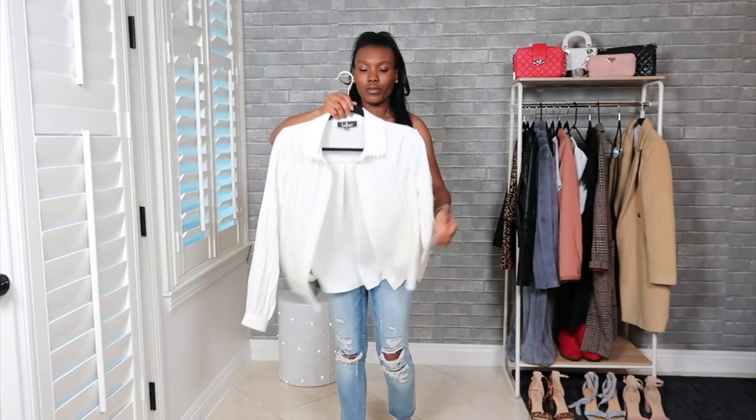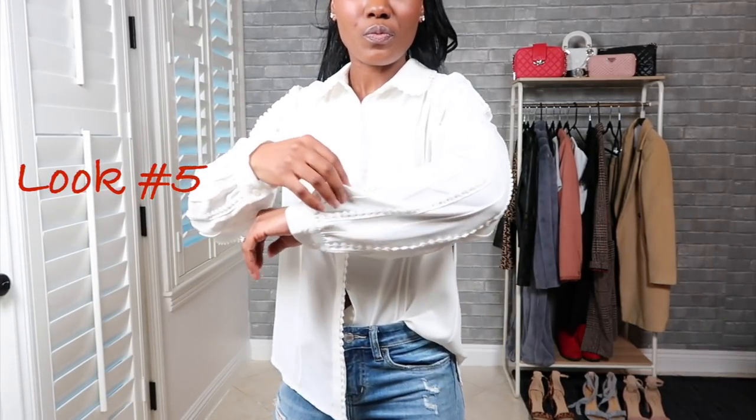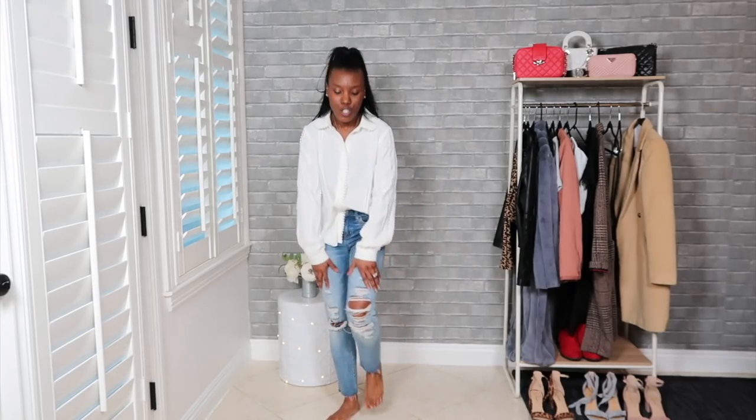This is a super cute blouse and I love the crochet detailing on the sleeve and along the buttons. I think this is a beautiful top and it goes great with a pair of jeans. I purchased these jeans at Disneyland and they're super, super soft.